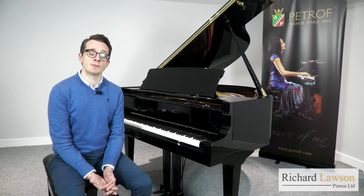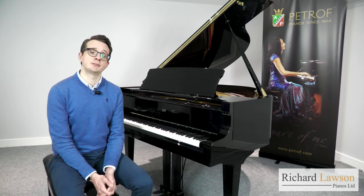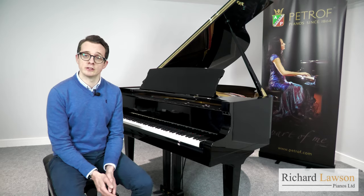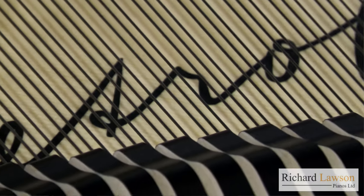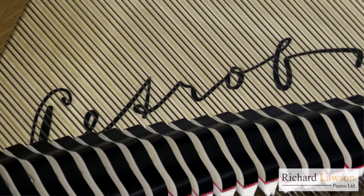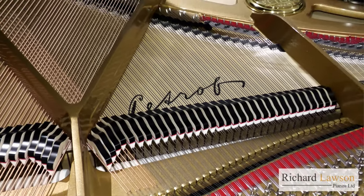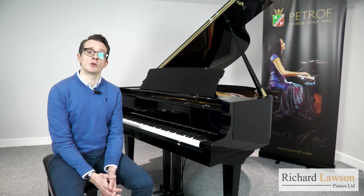Throughout its history, there has been an emphasis on sourcing the highest quality European materials. This is the result of many years' experience, contributing as much to both the sound and the appearance of these beautiful pianos. Wood is especially important in this regard, and this is exemplified in the premium, fine-grained, solid spruce soundboard of the Petroff Bora. The unmatched quality of this wood really contributes to this instrument's extraordinary tonal character.